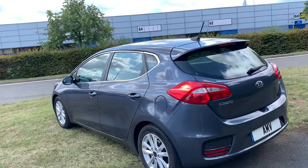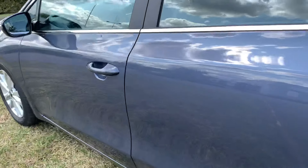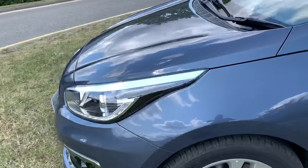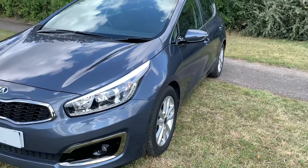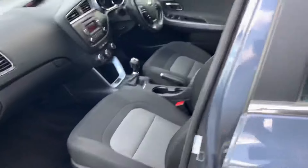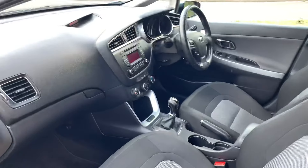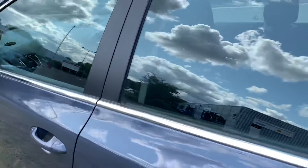It's free from damage — no dents, scuffs, or scratches worth mentioning. It's very clean. It's really nice to drive actually; it's the first one of these we've had.